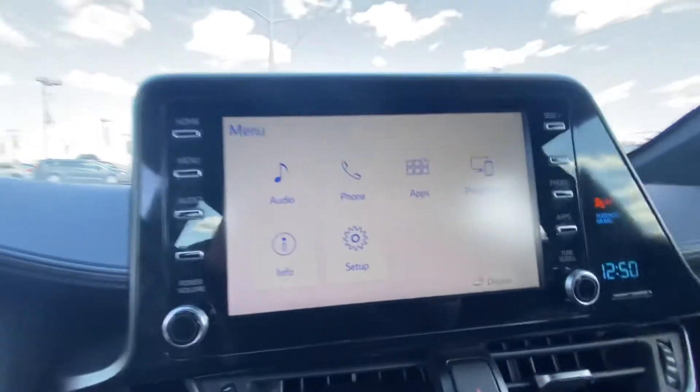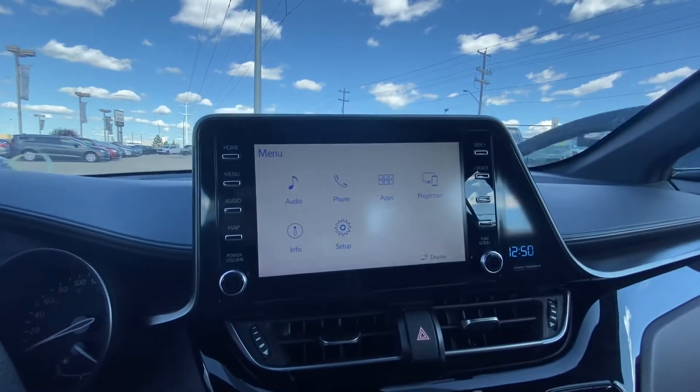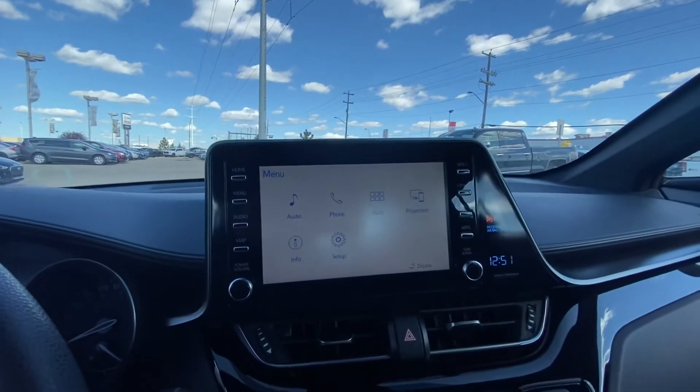This one also has phone projection, so if you have an Apple phone or Android phone you can use Apple CarPlay or Android Auto, and use Google Maps, Spotify, Waze app — any of that's applicable to the system.